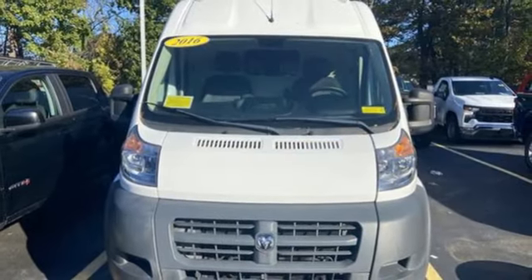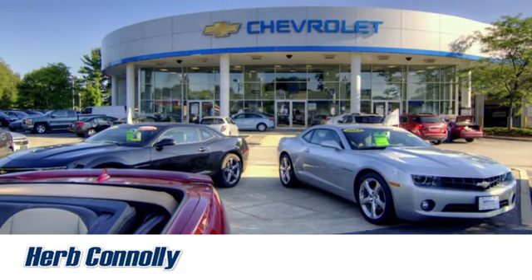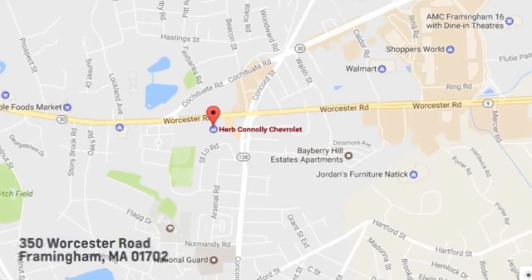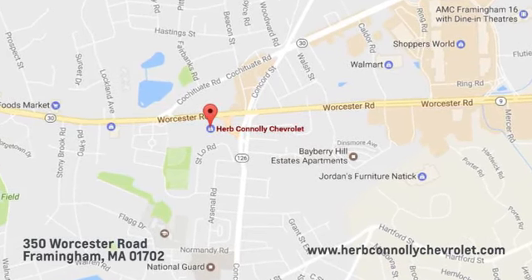Well, in this case, it begins with a test drive. Start your next adventure today. Call, click, or stop in and see us today. We're conveniently located just off Route 9 East at 350 Worcester Road.